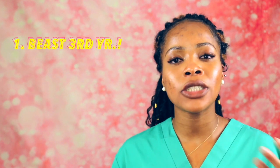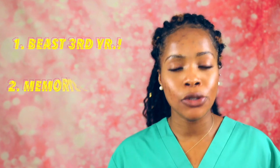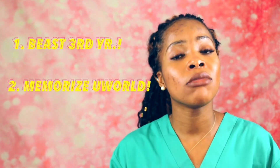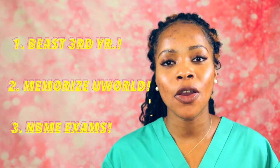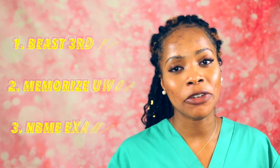Overall, if you're pressed for time and want to take the minimum amount of time to study for Step 2 CK, I suggest three things. First, take your third year clerkships very seriously and use your shelf exams to practice for Step 2 CK. Second, use UWorld — go through it as many times as you possibly can, because Step 2 CK questions pretty much mirror UWorld. Third, take NBME practice exams, because they will gauge how well you've been studying over the course of your two to four weeks of prep.